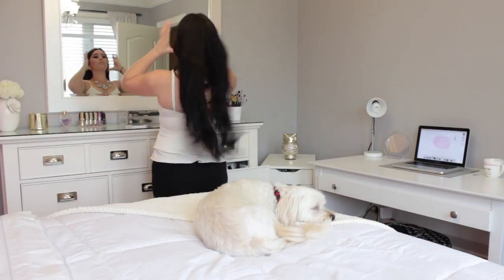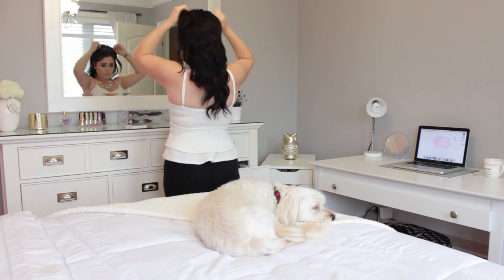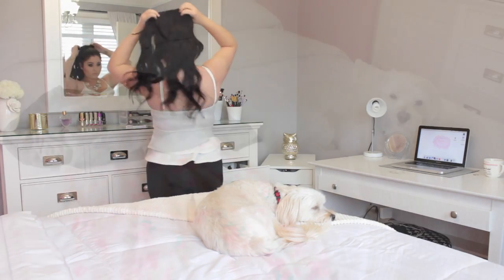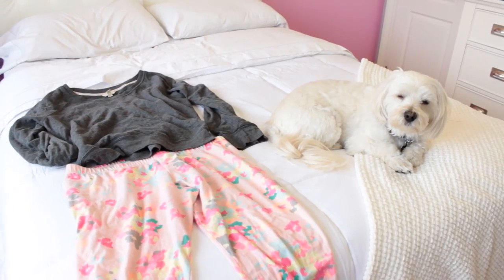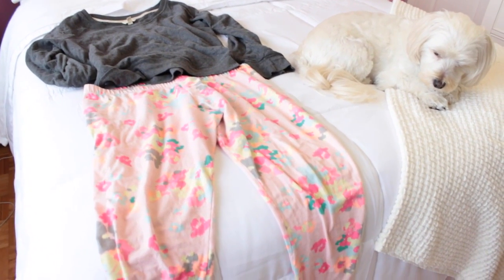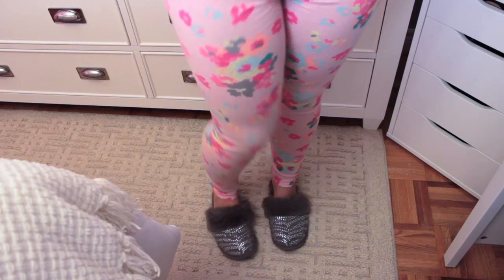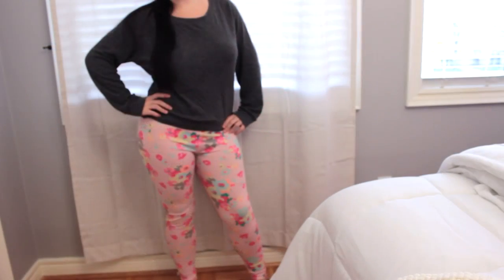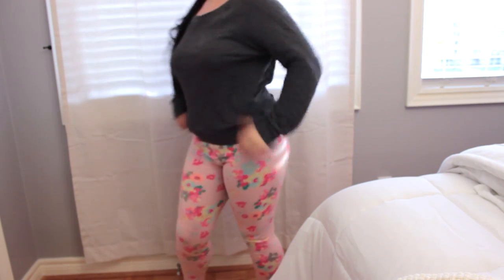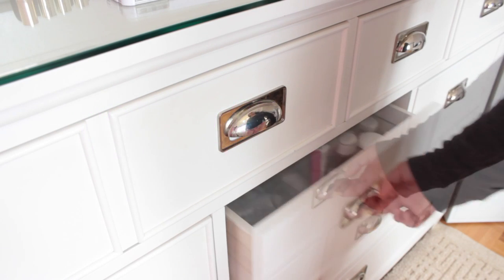The first thing I always do is put my hair up right away and get changed into my pajamas. These are the pajamas I'm wearing tonight. I also changed into my slippers — these are so comfy and a must because my feet get so cold. So I always have to wear my slippers, and here is my outfit of the night.